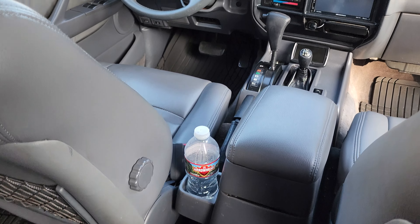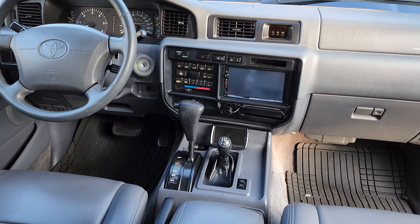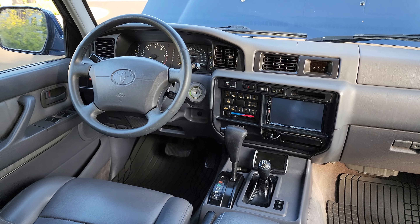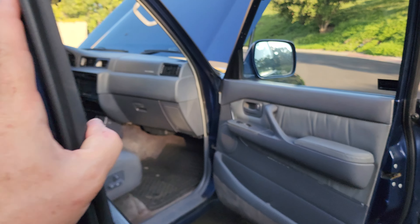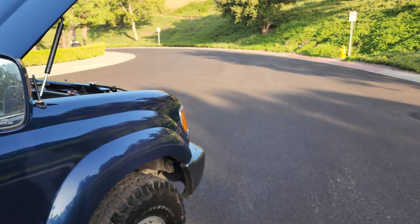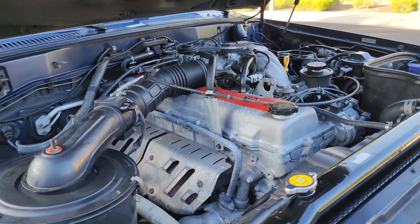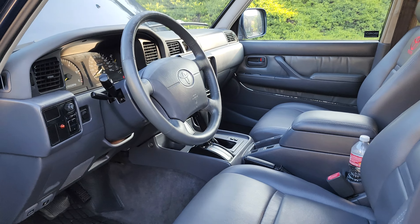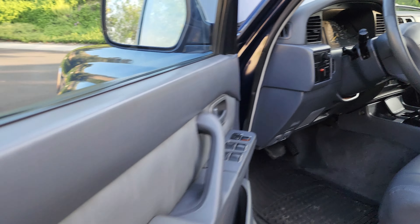The cup holder situation — they kind of shortchanged this truck on cup holders. There is one you can buy for about $50 that sits here and holds two cups — I have it in one of my other trucks. All right, let's crank her. Maybe we go for a little drive. It does have a Clifford alarm system. And you do not have to get in, put your foot on the brake, and all that modern car nonsense — I'm standing outside and I started her up.